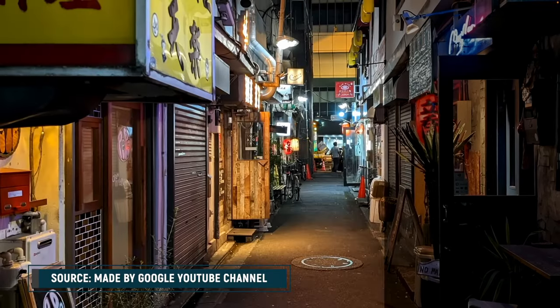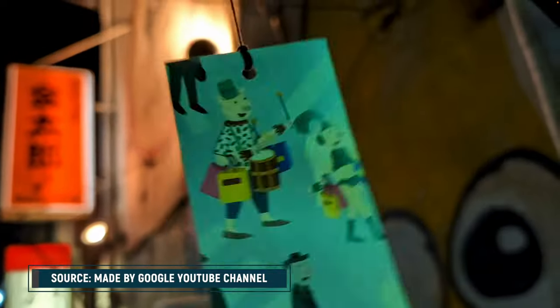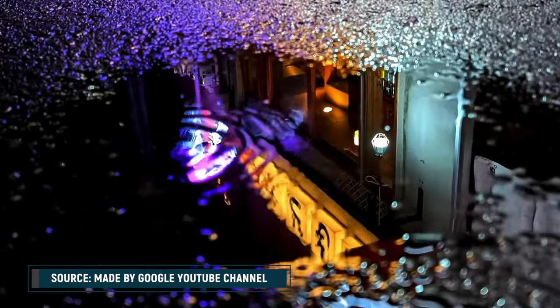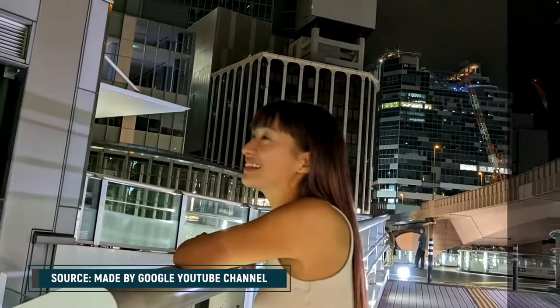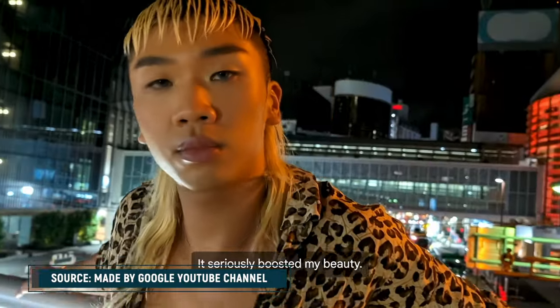Video Boost does, as the name suggests, aim to improve video quality. It's using AI to automatically adjust a video's lighting, color, stabilization, and graininess. It's also being touted as a way to enhance detail in low light situations — think Night Sight, but for Video Boost. In fact, there's Video Boost with Night Sight.